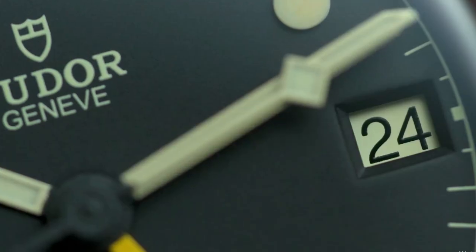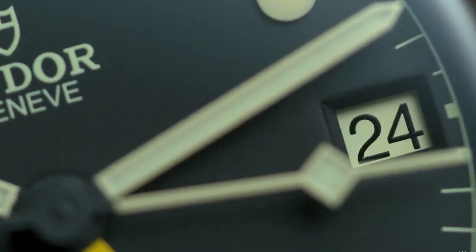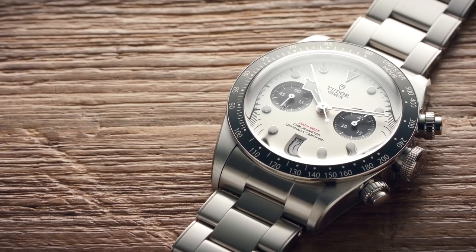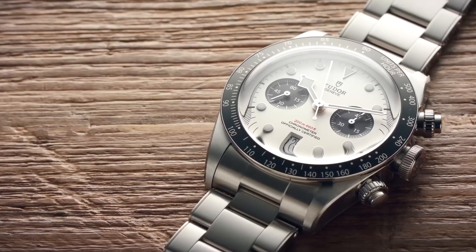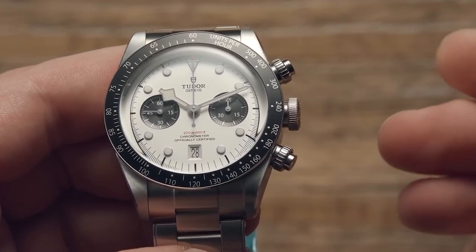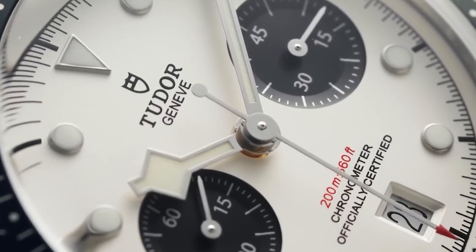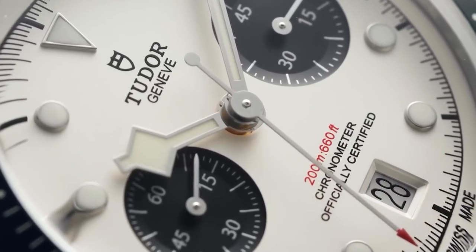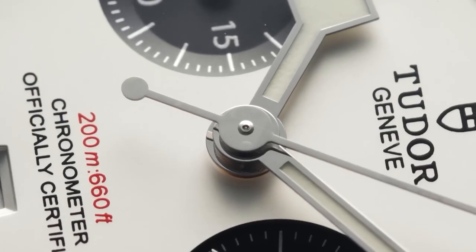If you're considering investing in a Tudor watch, the chronographs make for an excellent choice. The Tudor chronograph watches have a rich history, originating in 1970 with the introduction of three models sporting a 39 mm case and a two-register chronograph layout. The following year, Tudor released the next generation of chronograph watches, keeping the same case size and dial design while enhancing the internal chronograph movements.